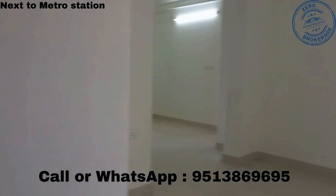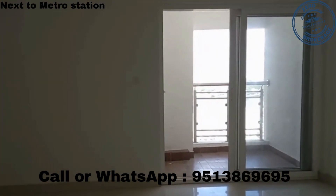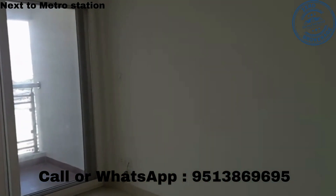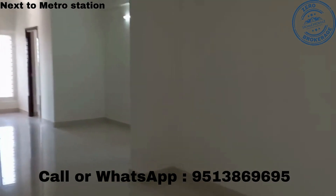Dear friends, this is a project of Birla Applespire which is located in Nyandaling, very close to the Metro station. It is a 3 BHK, 1623 square foot dimension, with a foyer and living hall — this is the actual flat.